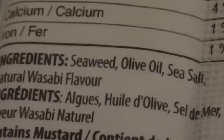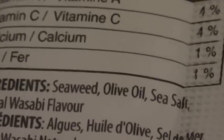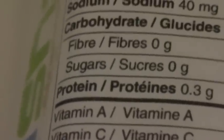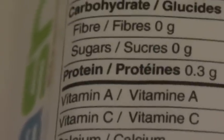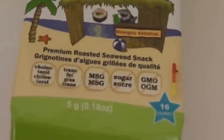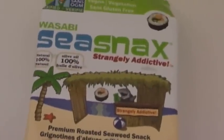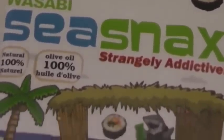Is it still considered a processed food because it's in a package? Yes. However, is it going to give you enough iodine, which our bodies need? It's not going to show on the nutrition label, but that's what seaweed is known for. And this one little tiny package is going to deliver enough iodine. I personally have been eating one, usually two, of this particular product.